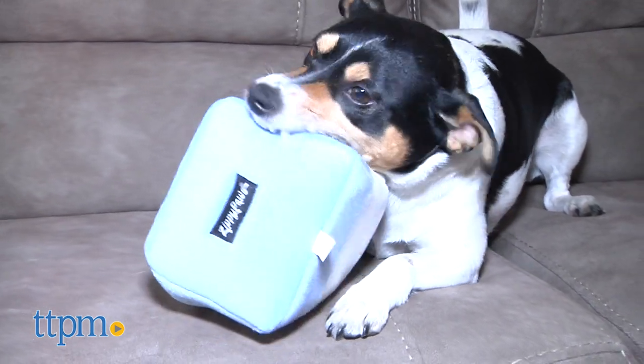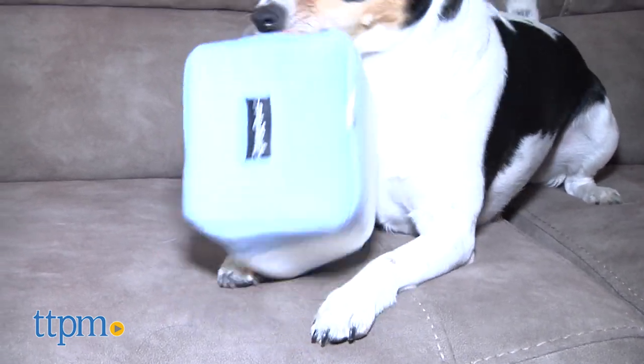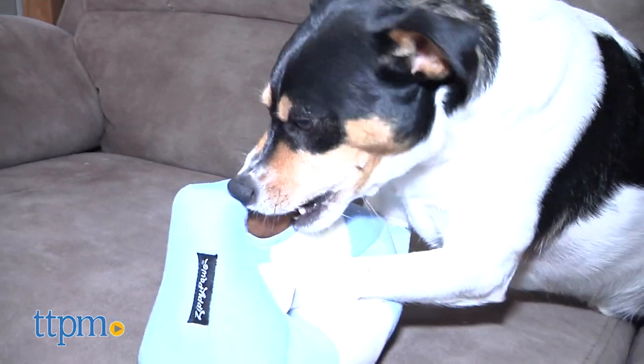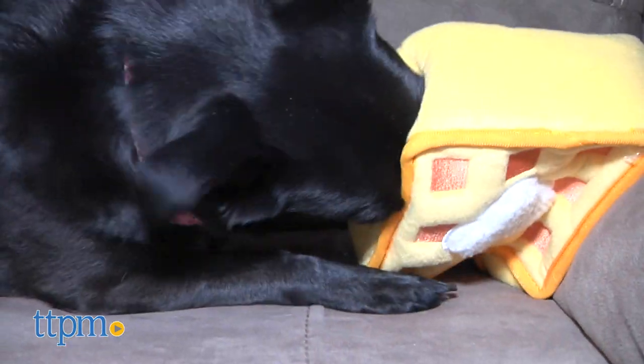Food Burrows are essentially containers made from plush material that are stuffed with smaller soft toys. The burrows are designed to challenge your pooch into finding a way to remove the squeaky toys. Think treat dispenser, only the rewards are toys instead of treats, and this food won't have a negative effect on your dog's figure.